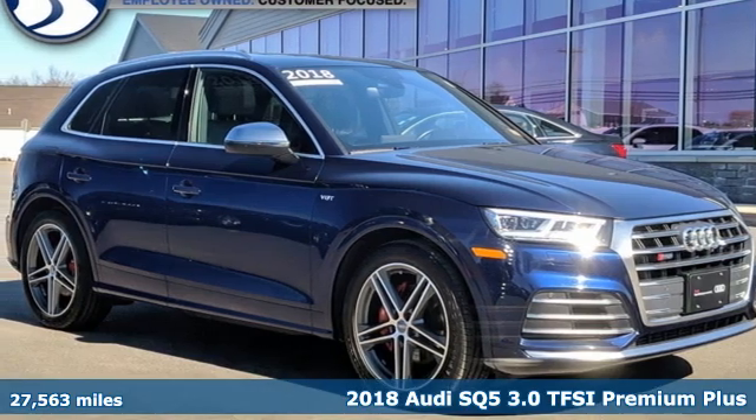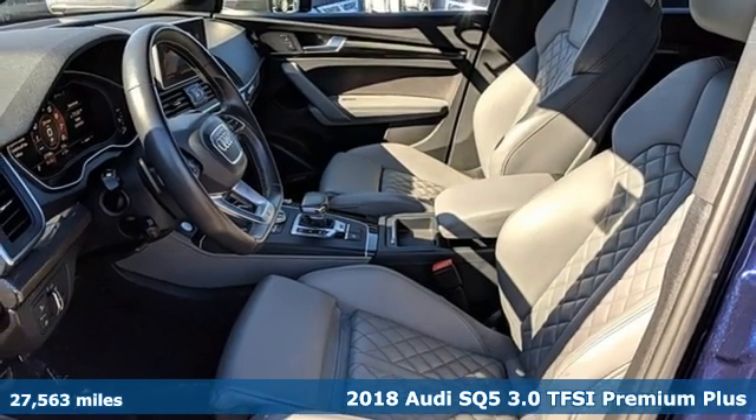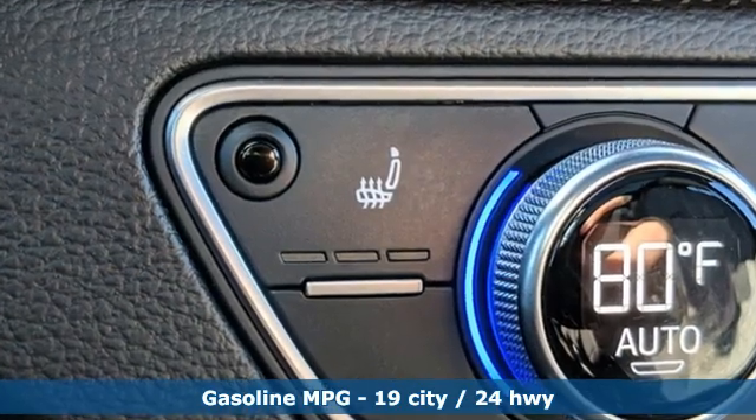Here's a 2018 Audi SQ5. This SQ5 elevates performance, giving you an SUV that has the one thing you crave – everything. It comes with the features you need and, better yet, want.